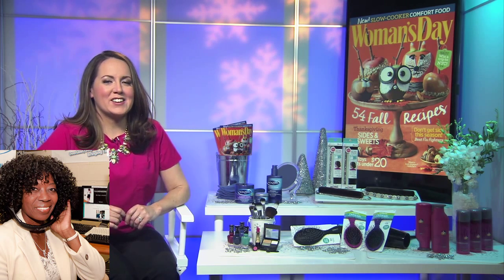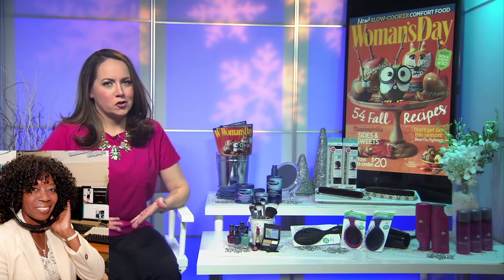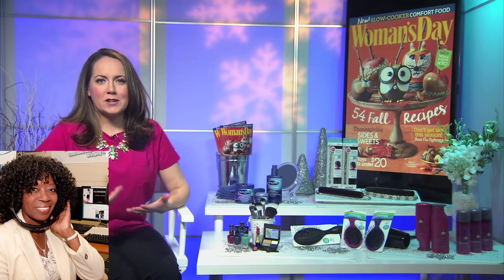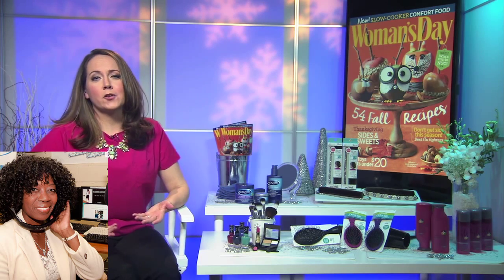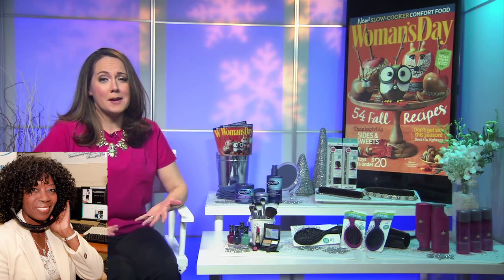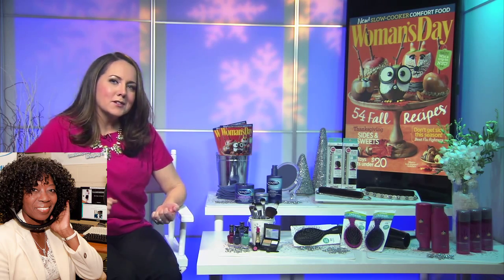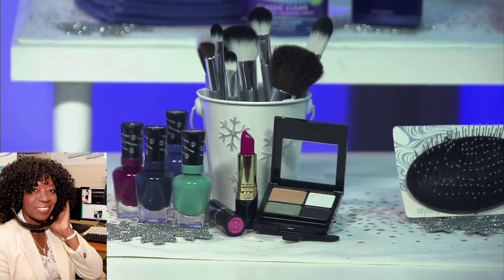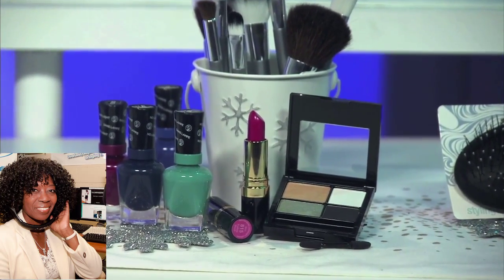This is the time of the year where, when the weather's changing, so should your beauty routine. You need to switch in hydrating ingredients into your routine to kind of make you look and feel your best at this time of the year. Even your makeup palette, you want to warm up your look. The colors that maybe worked a few months ago when you were sun-kissed are not really cutting it anymore. So you need to change your beauty routine when the weather changes.